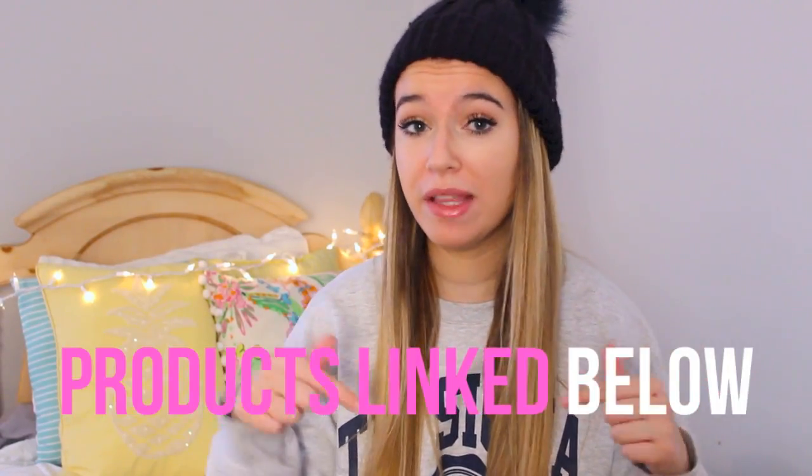I kind of have a random assortment of things. I have some summer stuff and then some winter things and then some makeup products at the end, because I feel like not many people haul makeup anymore and I wanted to haul some makeup products that I picked up. All the products in this haul video will be linked down below, so I'll have every single link there.